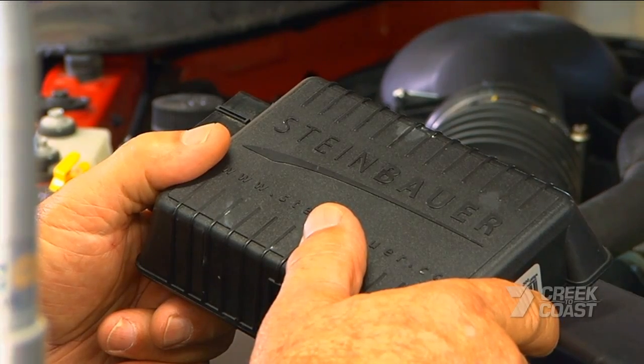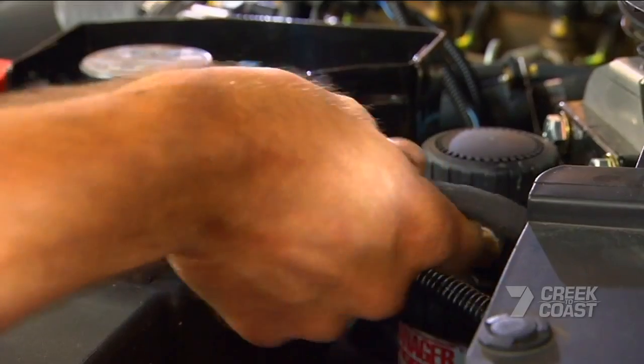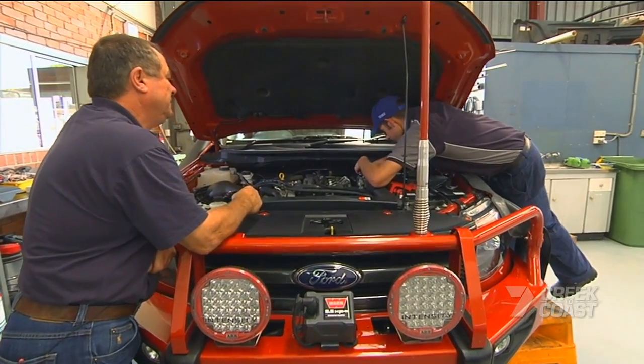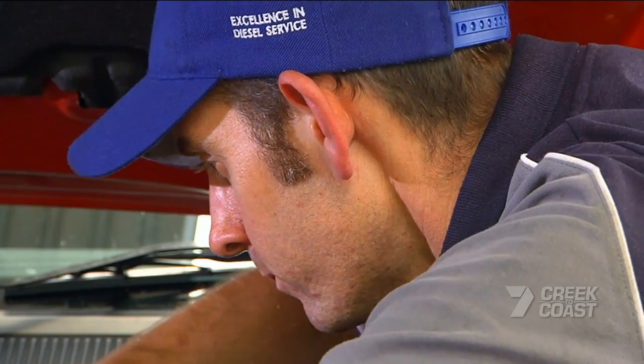So he's German or Austrian? He's Austrian, yeah. Always good quality from Austria. According to Dan, this clever black box alters the signal to the injectors to optimise fuel injection quantities at certain points, which ultimately improves efficiency and performance.